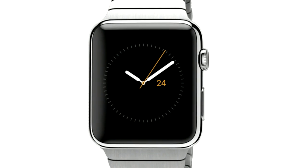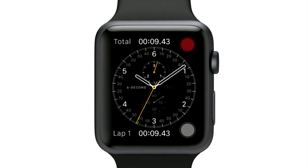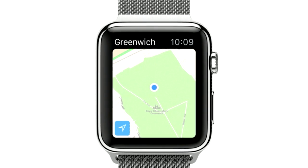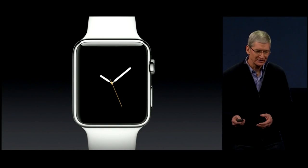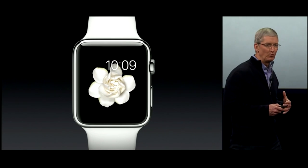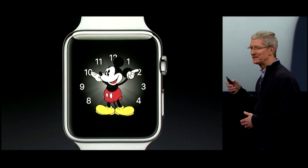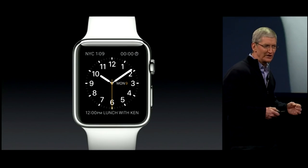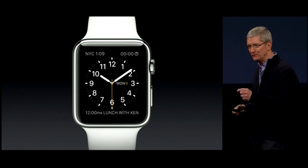Now I'd like to turn to the newest addition to the Apple family, and of course I'm talking about the Apple Watch. Every Apple Watch has many different faces and many different configurations. You might like a traditional face, or one that expresses time in a way that's never been done before, or one that is just fun. Apple Watch also has a new feature called Glances.